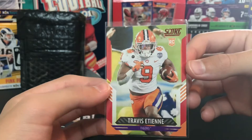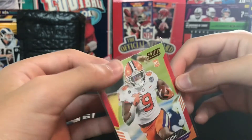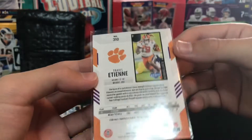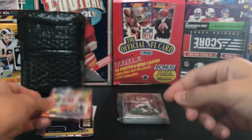A Collegiate Draft Class rookie card. There's a nice one - Travis Etienne Score rookie card. Too bad he hurt his foot - I think he tore a ligament or something. And I drafted him on my fantasy team, so that's not very good.